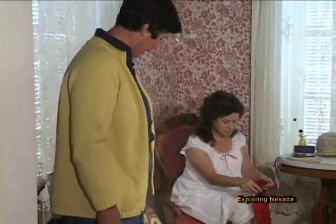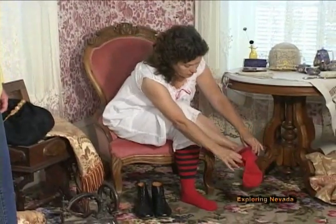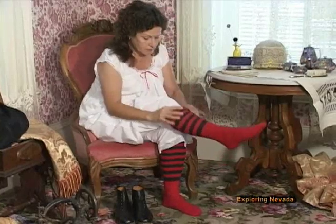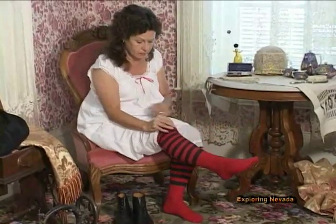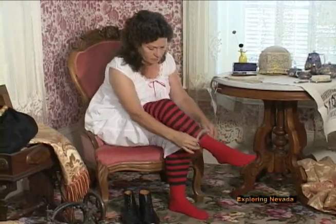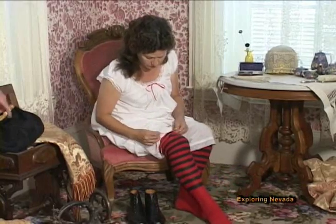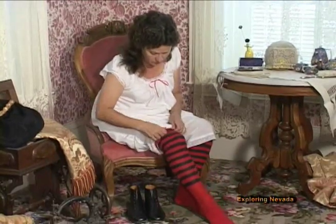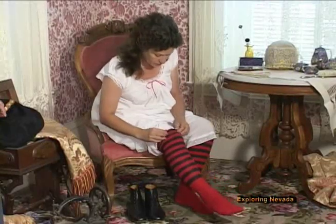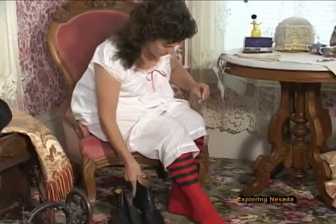Now aren't those absolutely wild socks? In the 19th century socks could be multicolored, they could be solid, and they were bright colors. The knitting machine was actually invented in 1589, so it is quite a bit older than the sewing machine, and women and men have been wearing stockings for many centuries. Watch how she garters them. She is wearing an elastic rubber garter. There were also suspenders which would hang from the waist and could also be used as garters.